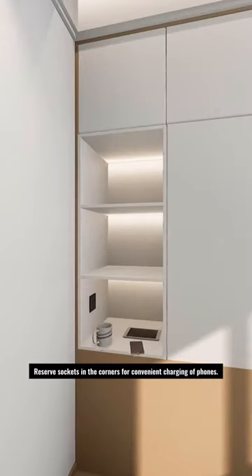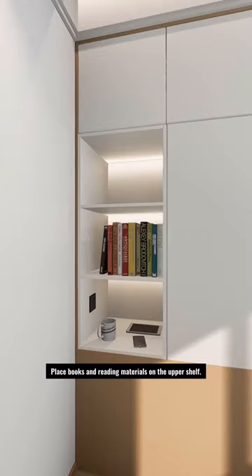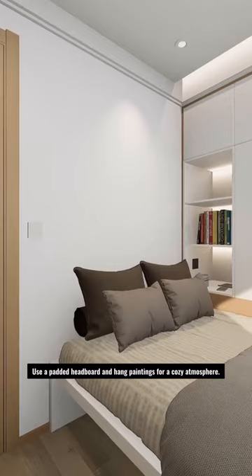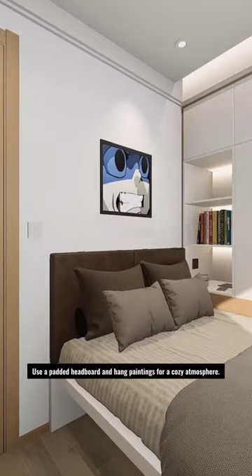Reserve sockets in the corners for convenient charging of phones. Place books and reading materials on the upper shelf. Use a bed frame with slats to prevent moisture buildup. Use a padded headboard and hang paintings for a cozy atmosphere.